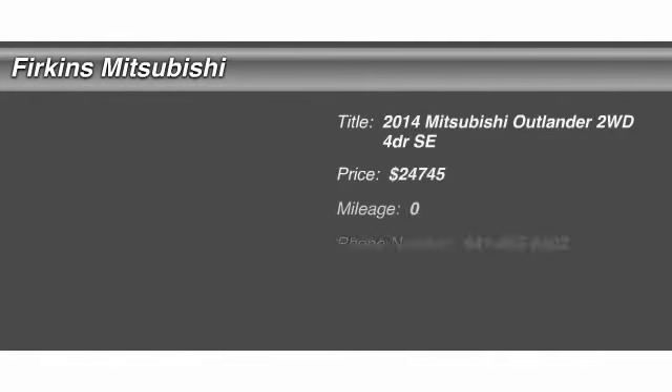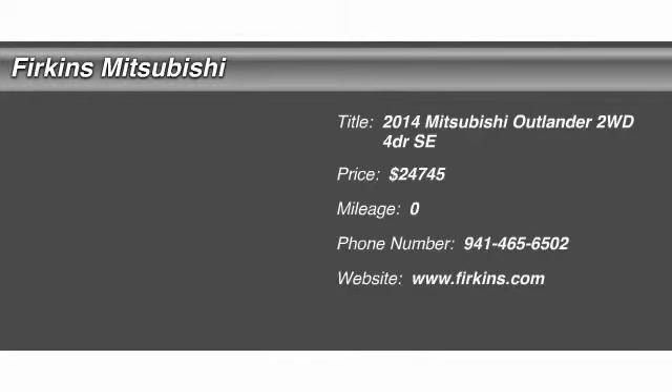The 2014 Mitsubishi Outlander, a versatile crossover with power to spare. Outlander boasts an upgraded level of interior comfort and advanced technological features to give you control over every element of your drive.